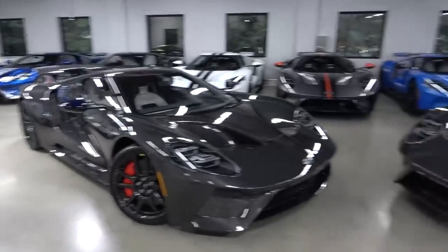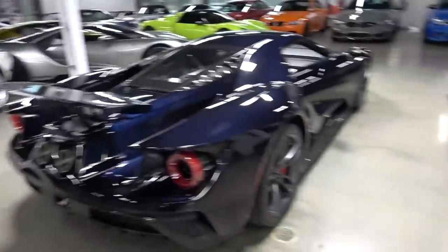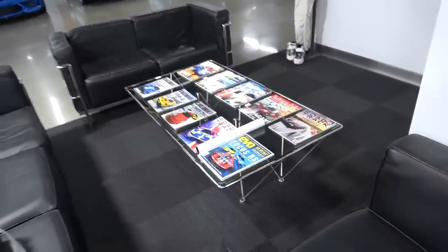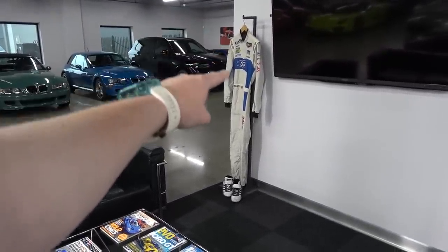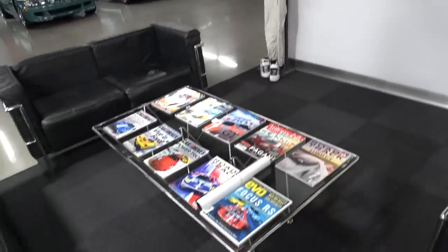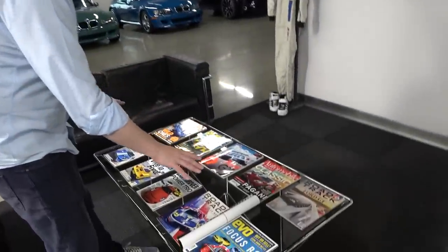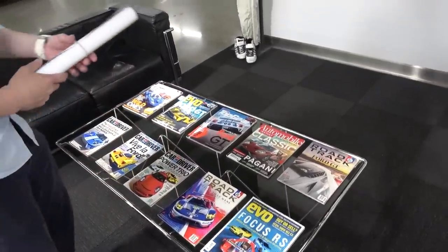Talking of different specs, different colours, different things like that — there is actually something over here I'd quite like to show you in just a moment. But also things like this: a race suit worn by Ryan Briscoe — winning driver in 2016 at Le Mans, there in the garage, which is magnificent. And as well as all of the magazines here that feature the GT in various different appearances — Evo, Road and Track, Top Gear, everything.